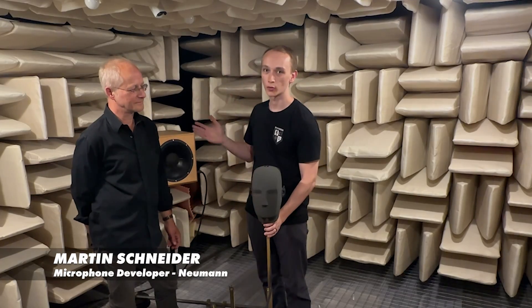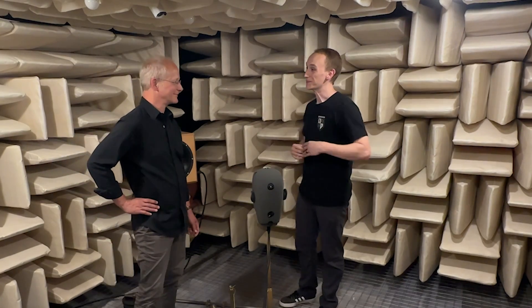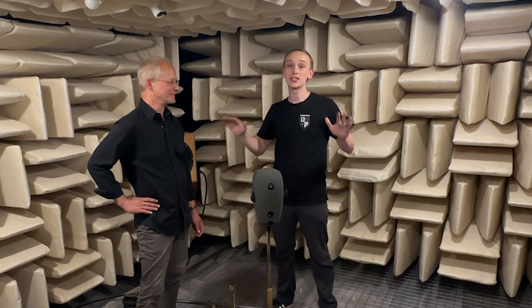I'm here at the Neumann headquarters in Berlin, Germany with Martin Schneider. Thank you so much for welcoming me inside this room. Pleasure. As you can probably hear, it's crazy quiet in here.